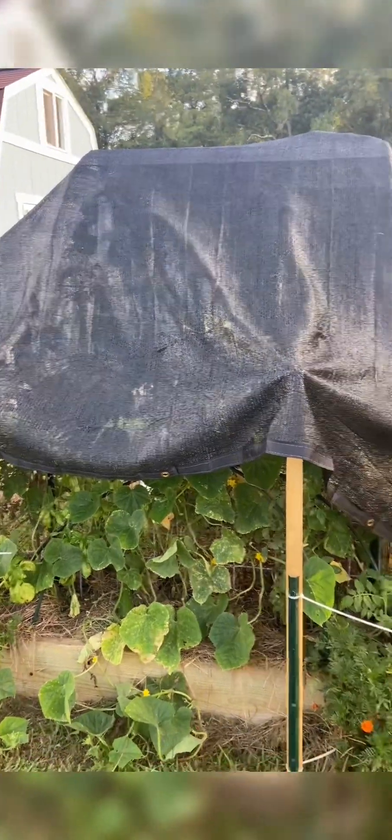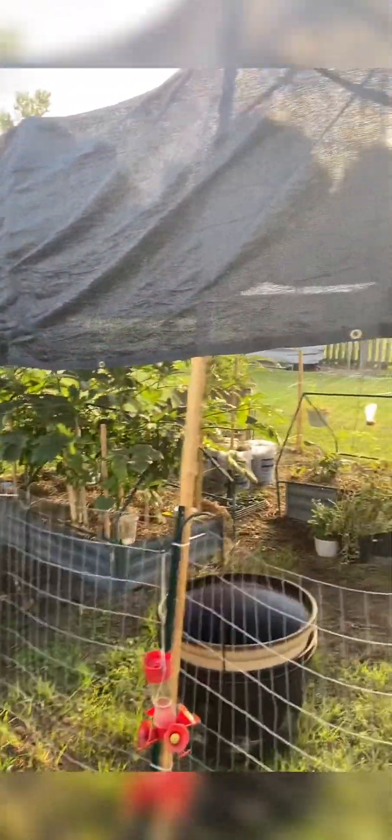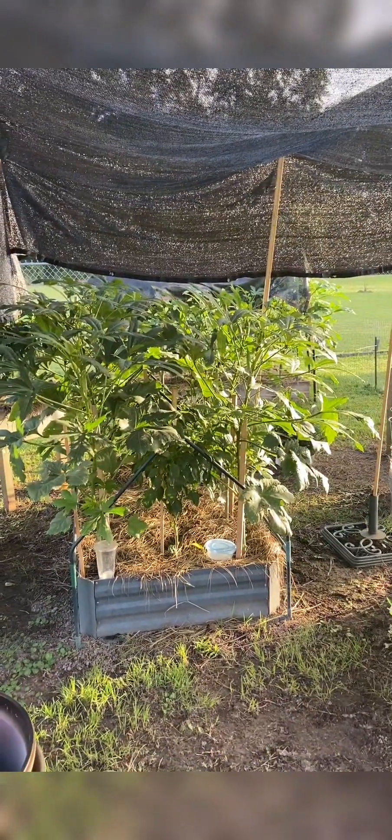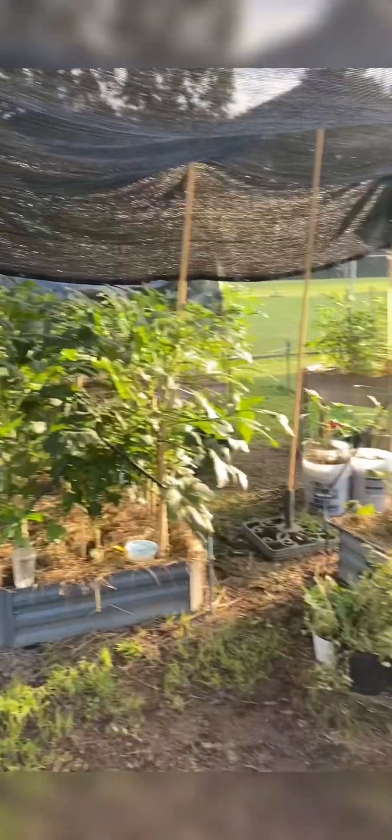I'm not ready to take the cover off because I believe if I take it off they are going to die — not just struggle, but die. Same thing here, over where the okra is growing. Since I've lifted this shade cloth up, it has been growing pretty well and I'm very happy with it.